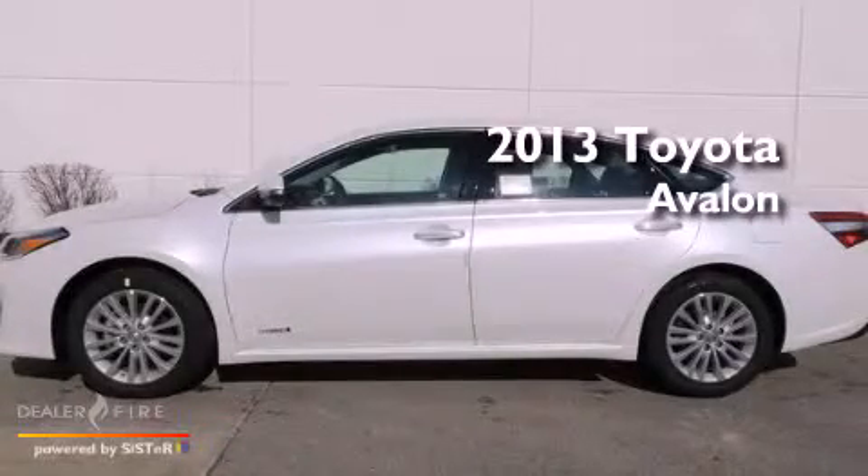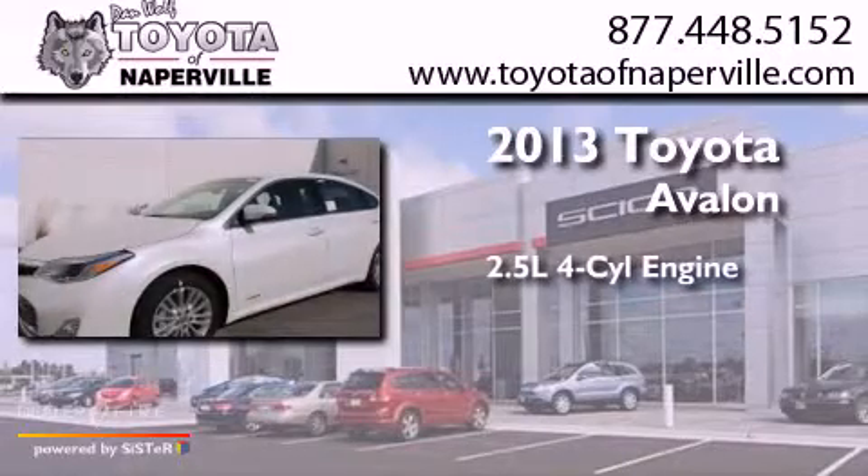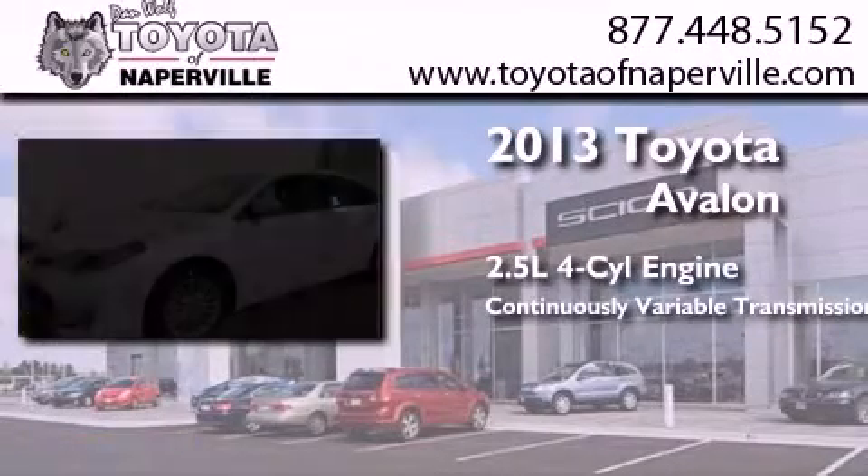This is a brand new 2013 Toyota Avalon. It has a 2.5 liter 4-cylinder engine and a continuous variable transmission.